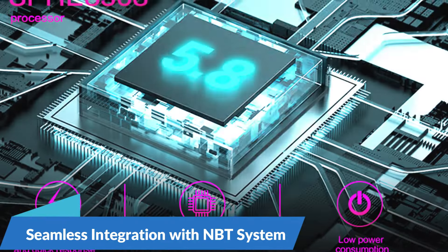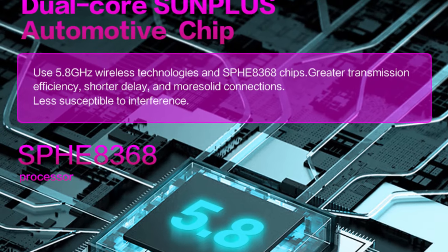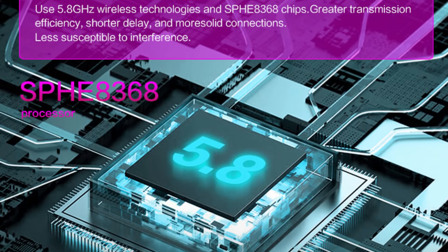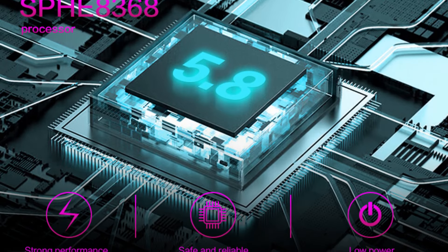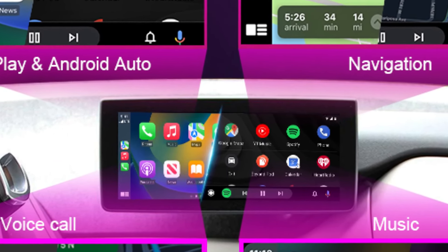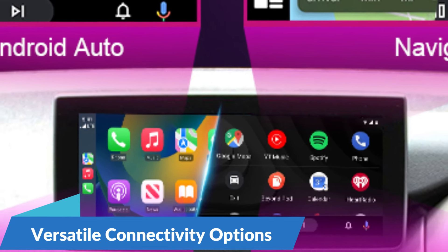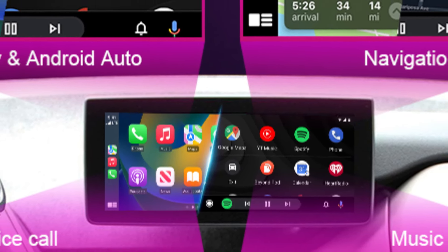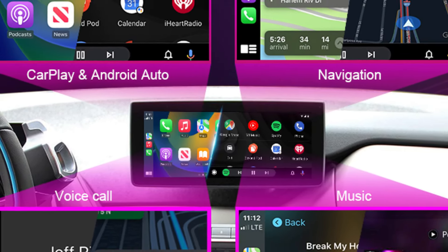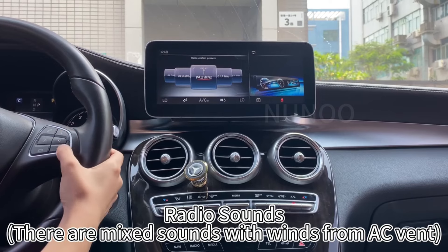Seamless integration with NBT system: the wireless CarPlay solution for BMW i3 I01 NBT system seamlessly integrates with the existing infotainment system, offering a smooth transition between onboard functionalities and smartphone applications. Whether you prefer Apple CarPlay or Android Auto, your favorite apps are readily accessible with just a tap. Versatile connectivity options with support for both wired and wireless connections give drivers flexibility to choose their preferred method of integration.